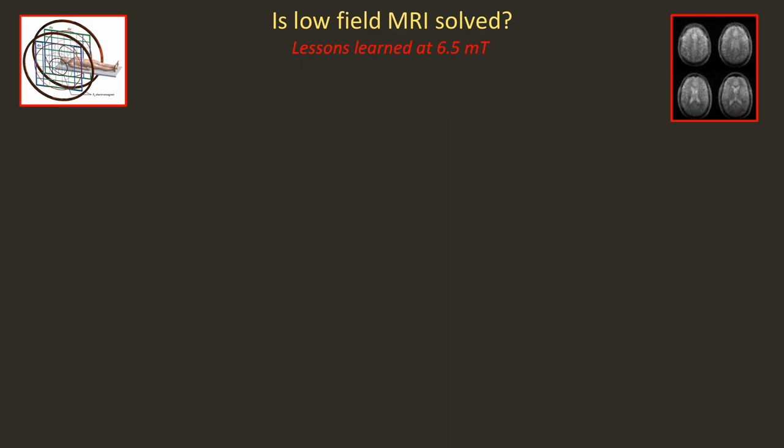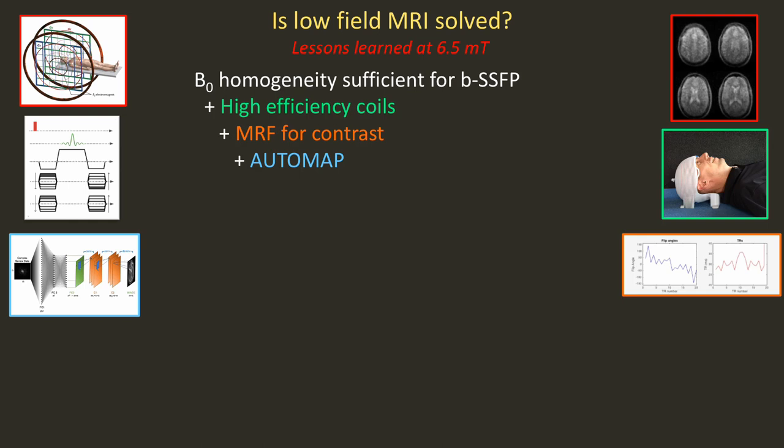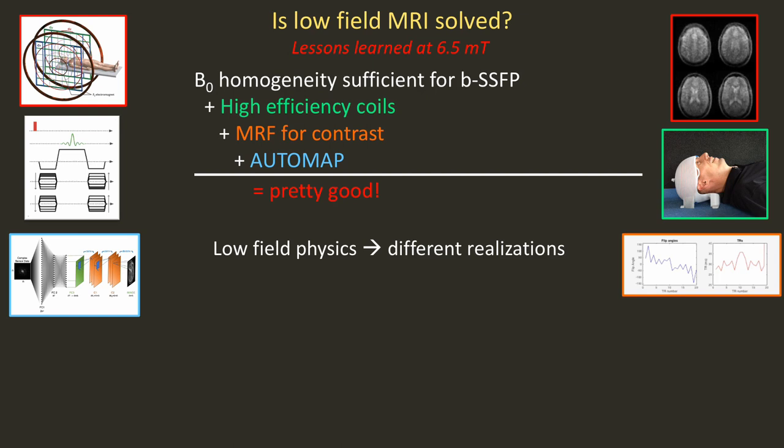Have we solved low-field MRI? We've learned a lot at 6.5 millitesla. If you have homogeneity sufficient for SSFP, high efficiency coils, fingerprinting for contrast, and AUTO-MAP to get below the Johnson noise dominant regime, we actually do pretty well. Once you understand the low-field physics, you can think about different realizations.